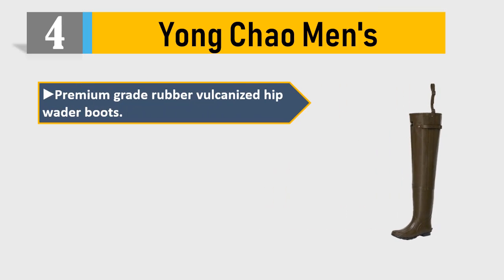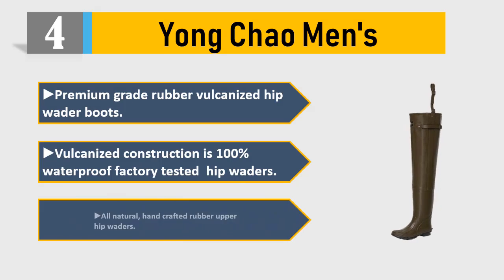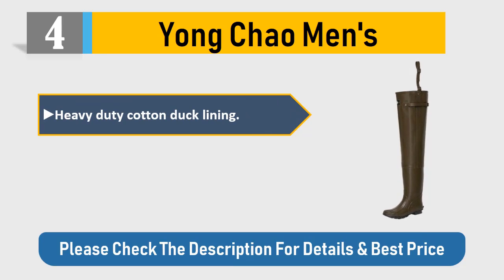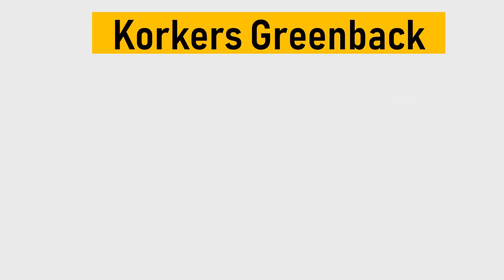Number four: Yongchao men's premium grade rubber vulcanized hip wader boots. Vulcanized construction is 100% waterproof, factory tested. All natural and crafted rubber upper hip waders with heavy-duty cotton duck lining and adjustable top strap. Please check the description for details and best price.